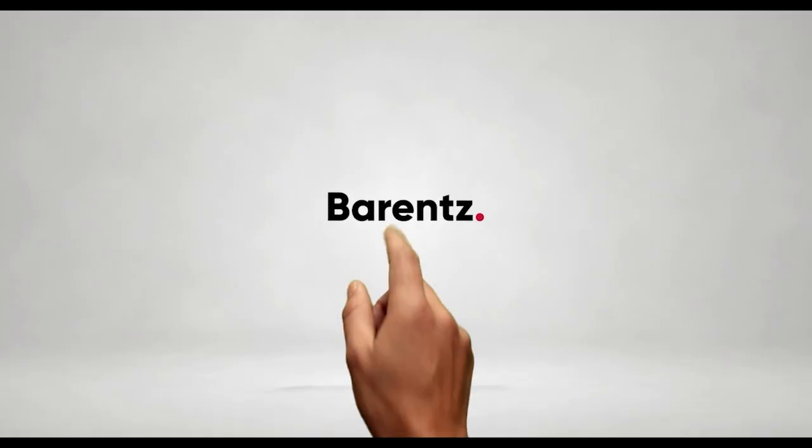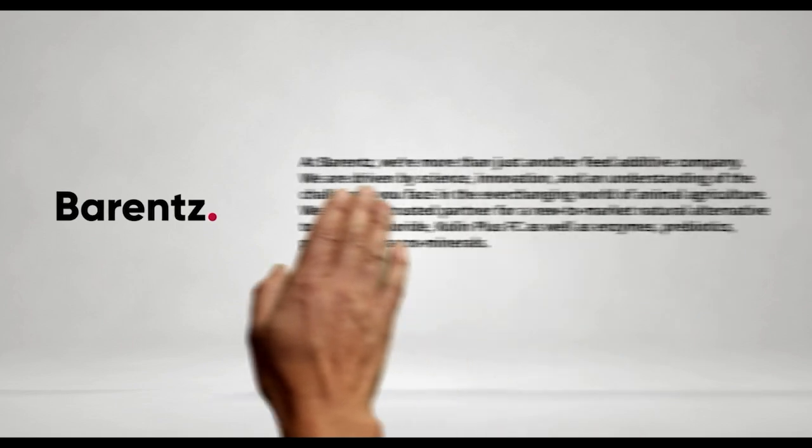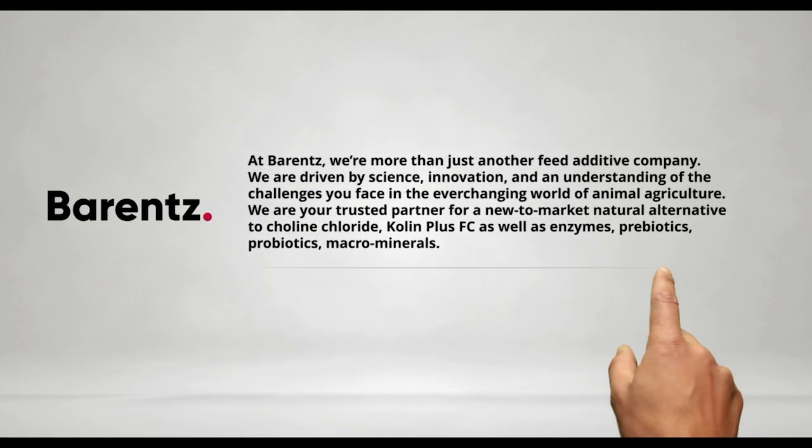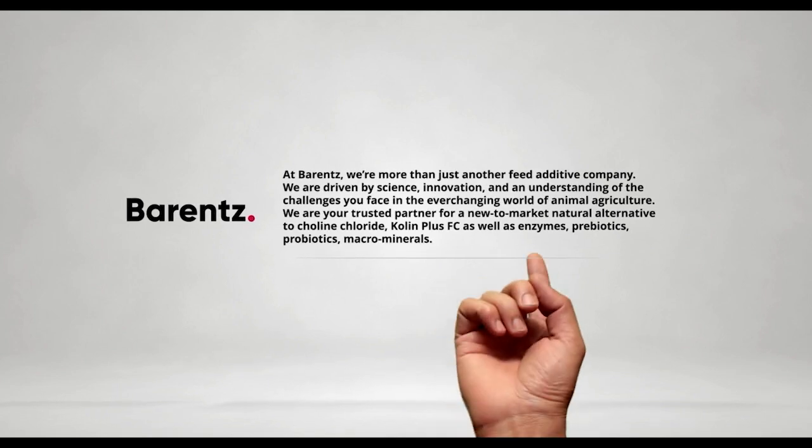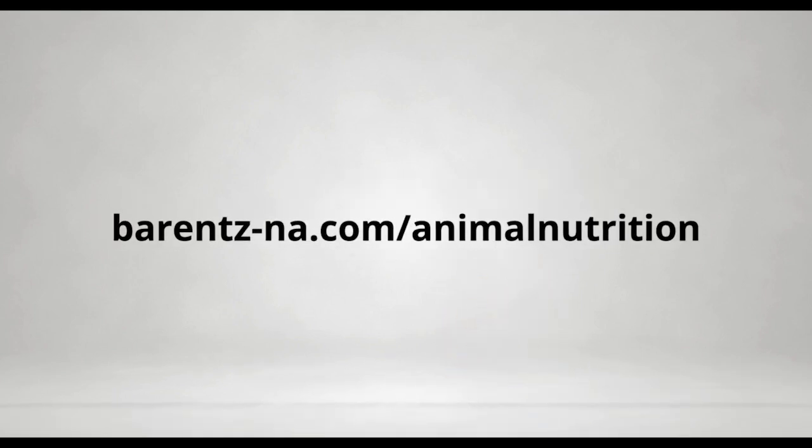At Barnes, we're more than just another feed additive company. We are driven by science, innovation, and an understanding of the challenges you face in the ever-changing world of animal agriculture. We are your trusted partner for a new-to-market natural alternative to choline chloride — Choline Plus FC — as well as enzymes, prebiotics, probiotics, and macro minerals. To learn more about our product offering, visit barnes-ne.com/animal-nutrition. Together, there's always a better solution.